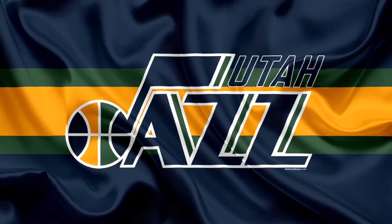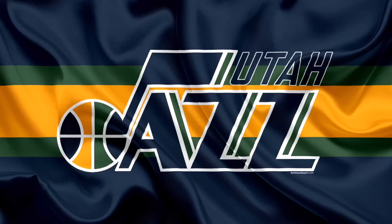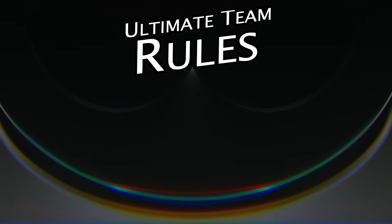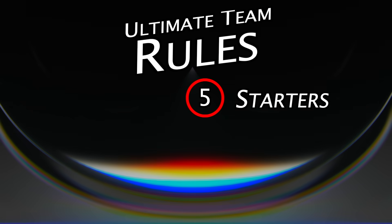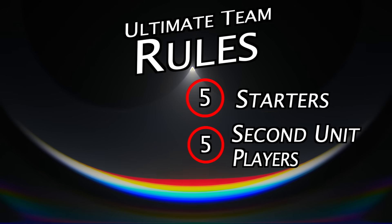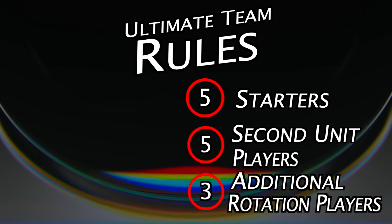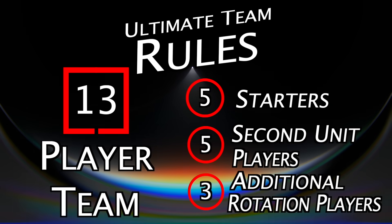Today, we're looking at the Ultimate Jazz Team. Here are the rules you need to know. To build each franchise's Ultimate Team, I will be picking a starting 5, a second unit representing each position, and then 3 additional rotation players at any position I choose. In total, there will be 13 roster spots.